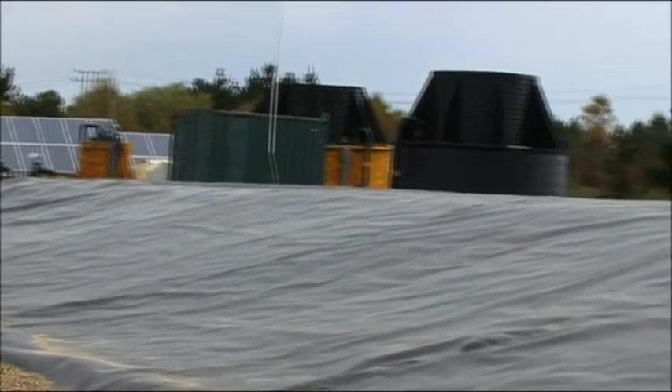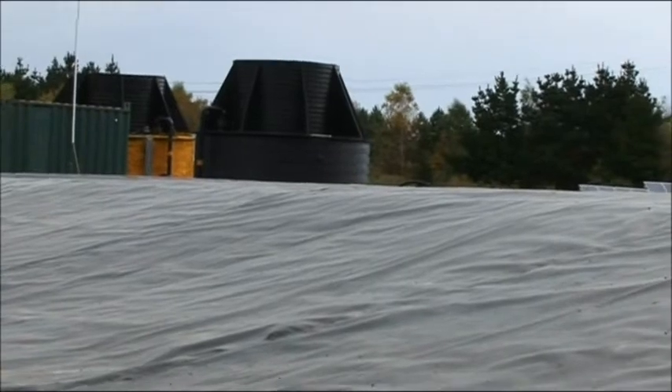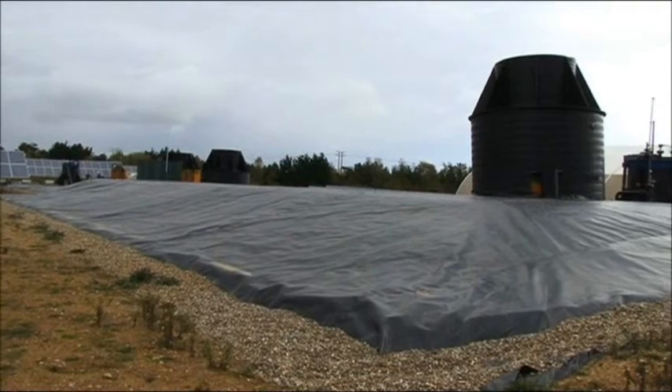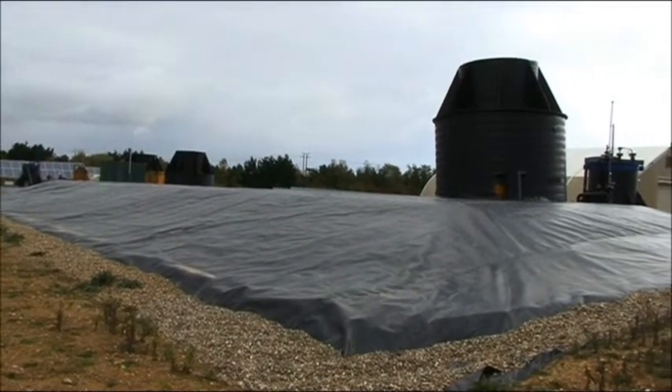Here are the AD tanks themselves — they're buried, made of plastic, and contain no moving parts. Traditionally, AD tanks are big circular above-ground structures, 15 to 20 metres high, with huge paddles that agitate the liquid.